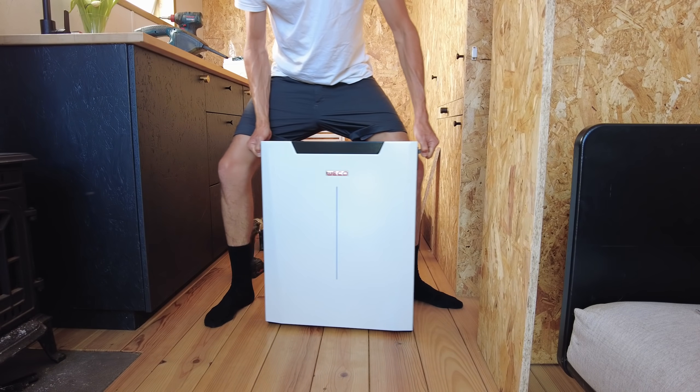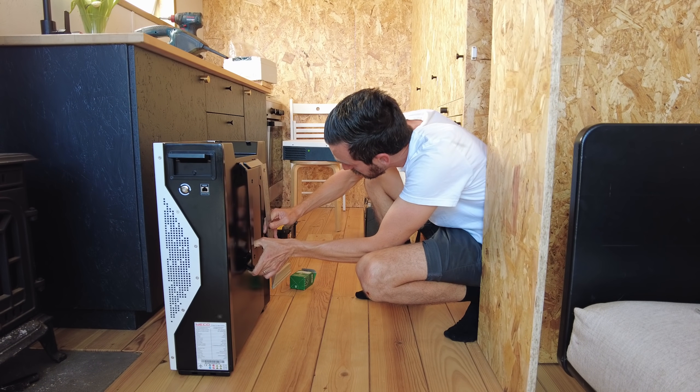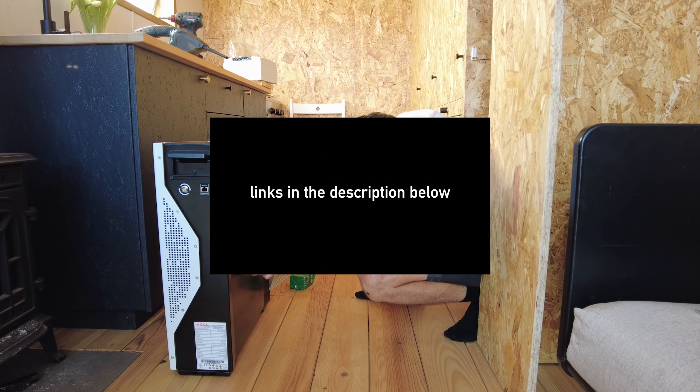If you like this cabin and are planning on building something similar, remember that we have the architectural and structural kits available on our website with all the plans, details and material info you could ever need to build this same cabin, including the 3D model — link in the description below.